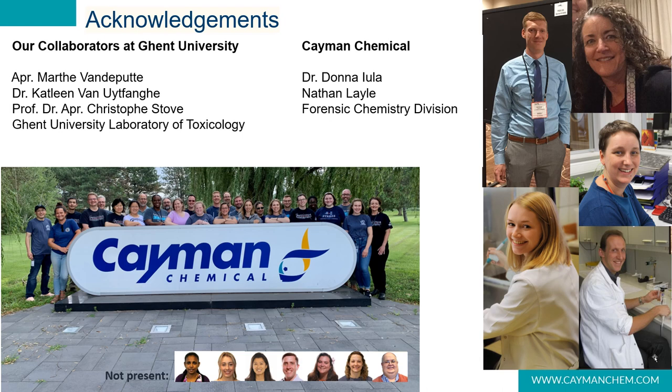I'd like to thank our collaborators at Ghent University for doing amazing work acquiring the data at lightning speed. Our primary author Martha Vandeput, Dr. Kathleen Van Uytfanghe, and Professor Dr. Christophe Stove do amazing work in the field of forensics, and the paper has been very well received by the community. I'd also like to thank my co-authors Nathan Lale, who did much of the synthesis, and Dr. Donna Iula, VP of Forensic Chemistry at Cayman, who is a huge champion for her people and offered us this amazing collaborative opportunity.